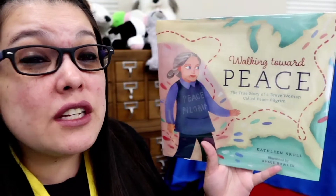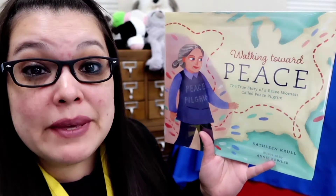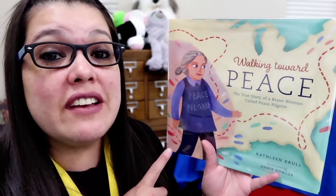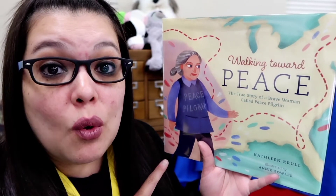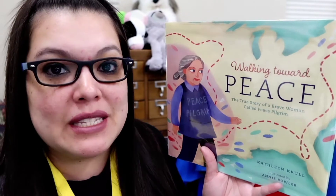So how far have you ever walked? Down the street? To a friend's house? To school? Well, I have a book all about walking. It's called Walking Towards Peace, the true story of a brave woman called Peace Pilgrim. It's the story of this lady who, after the war, decided she wanted to do something to promote peace. So she changes her name to Peace Pilgrim and she decides to walk across the country.